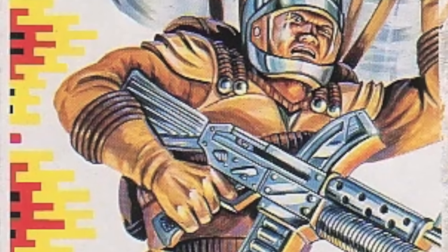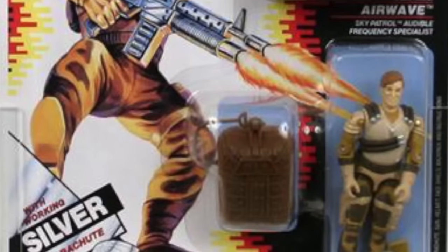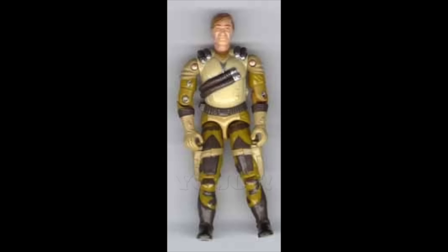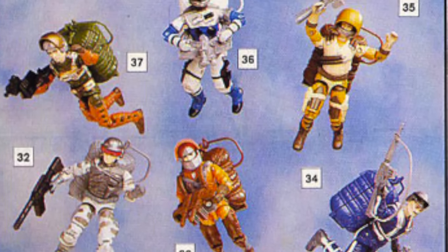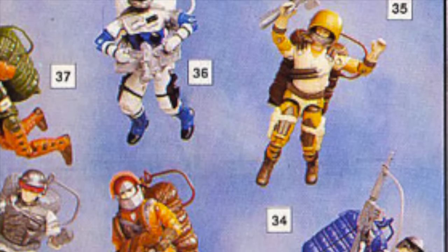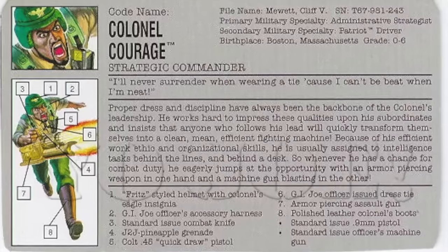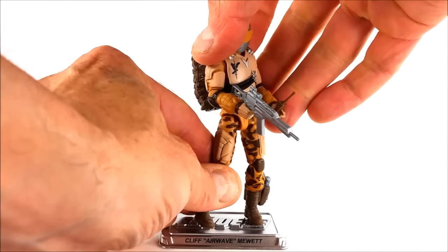Airwave was one of Chris's favorite figures and characters from back in the day, based on several factors: he never had the figure at release in 1990 but wanted it badly; his initials were C.M. — Cliff Mewitt — same as Chris's; and his specialty was Audible Frequency Specialist. His deco was awesome with a 1986 Motor Viper body in different shades of gold and brown. Interestingly, Airwave shares the exact same file name as 1993's Colonel Courage. He came with a removable helmet with visor, rifle, and the usual parachute with backpack.